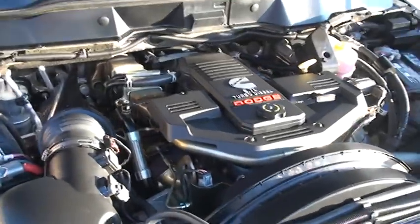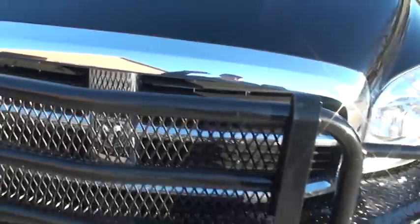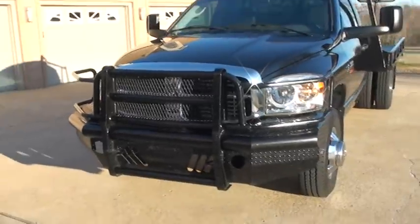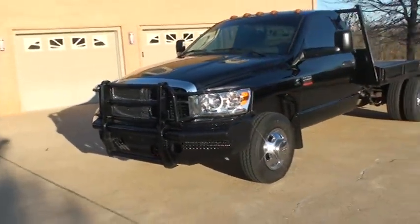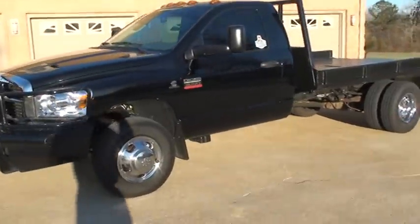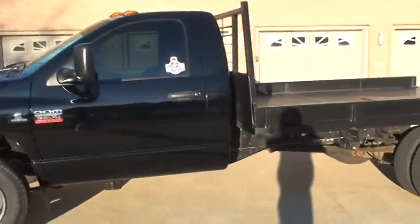This truck is still under the full factory warranty from Dodge — the 3/36 bumper to bumper, and a 5/100,000 on the engine. If you're looking for a nice workhorse at an affordable price, this should do it. I have very competitive financing and worldwide shipping is also available.